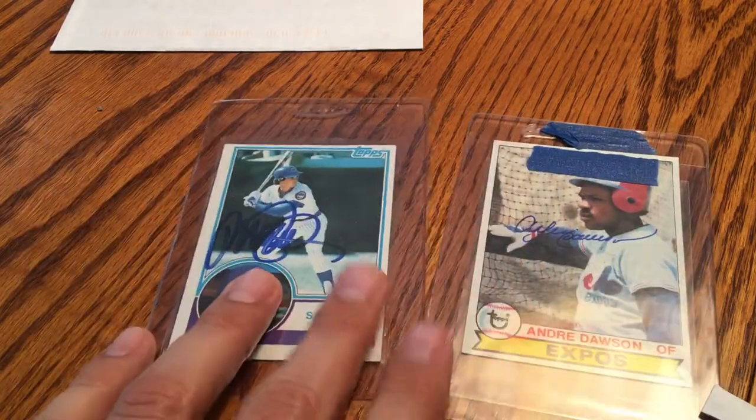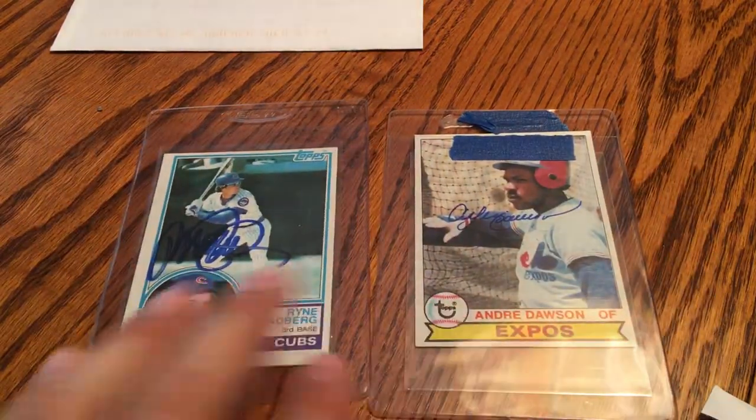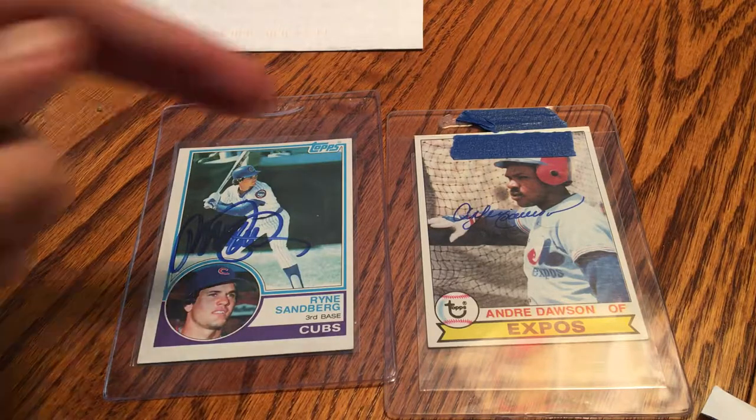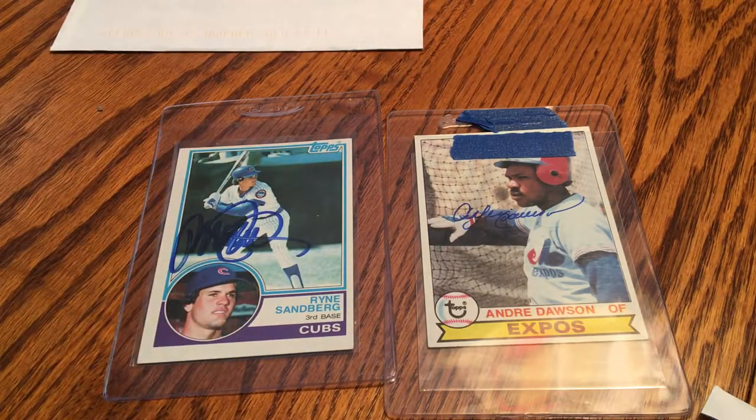I appreciate the gesture from both of these Hall of Fame players. If any of you guys are looking for through-the-mail success, these are two of the most consistent and quickest guys around. For five dollars and for ten dollars, you can't go wrong. Thanks for watching, and if I get Goose Gossage back in the next week or so I'll probably make a video about him. Have a good day.